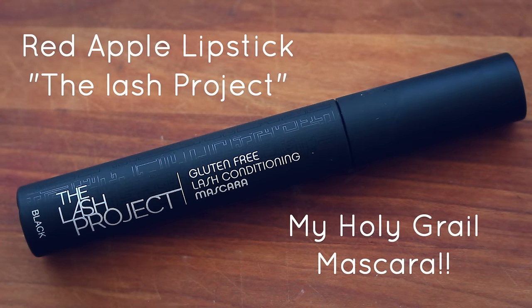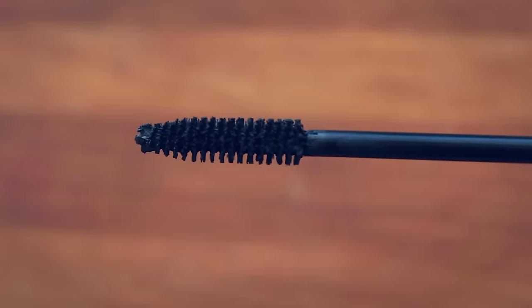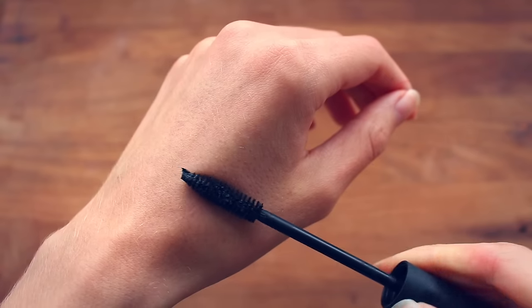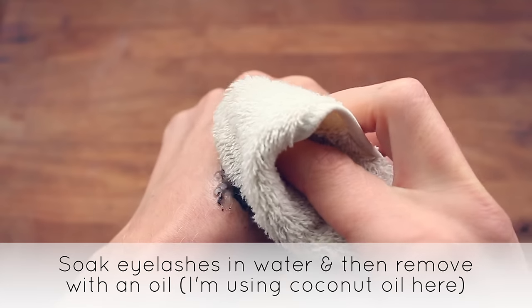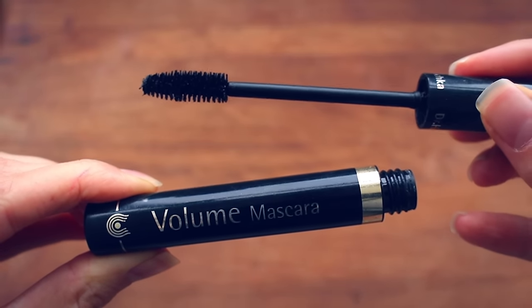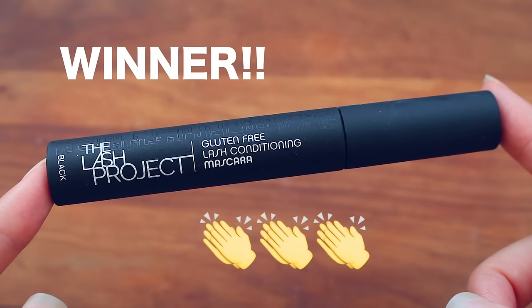I'm going to start off with my holy grail mascara, and that is the Red Apple Lipstick The Lash Project Mascara. I am deeply in love with this mascara. It's a drier formula, which I really prefer. It doesn't clump or flake on me, it doesn't irritate my eyes, it feels very lightweight on my eyelashes, and it's super easy to remove at the end of the day. Another great natural mascara option would be the Dr. Hoschka Volume Mascara, but hands down, the Red Apple Lipstick is my favorite.